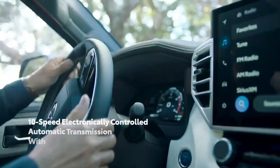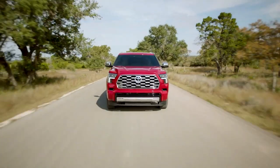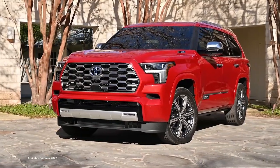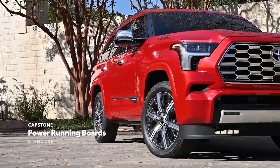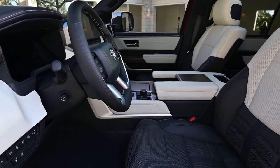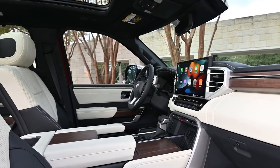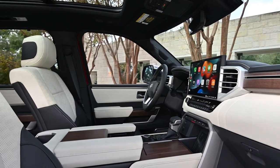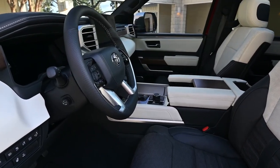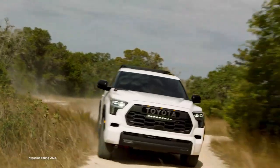The range-topping Capstone trim features chrome accents and power running boards. It rides on 22-inch wheels with a chrome finish. Inside, there is semi-aniline leather upholstery in a black-and-white color scheme, American walnut open-pore wood trim, acoustic glass in the front doors, and extra sound deadening — making this model quieter for passengers than other grades of the Sequoia. All of these features are in addition to everything on the trims below it.